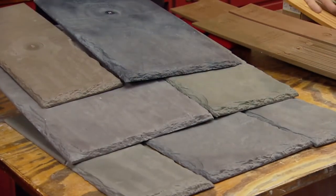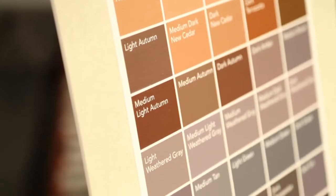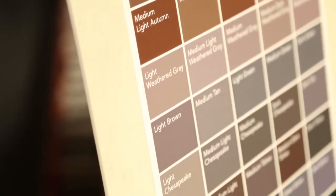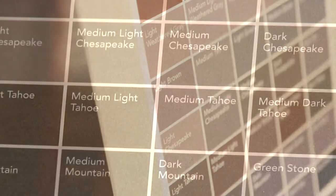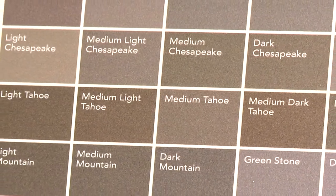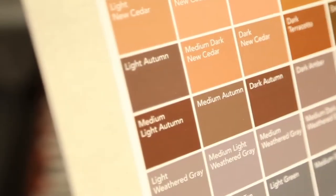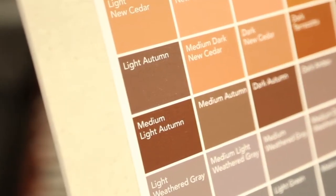On the other hand, multi width tiles like these will give your roof a more natural, non-repeating look. They come in 50 different colors, allowing you to create a wide array of color blends using up to five colors in a custom blend you can create. These are available in five widths between 6 and 12 inches and can be laid in a straight or staggered pattern.